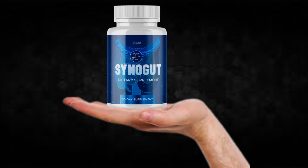The first thing you need to know about SinoGut is: be careful with the website you're going to buy SinoGut from, because SinoGut is only sold on the official website. To help you, I left the link to the official website down below in the description of this video.